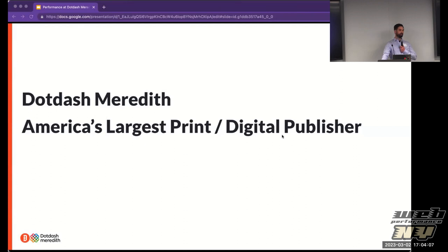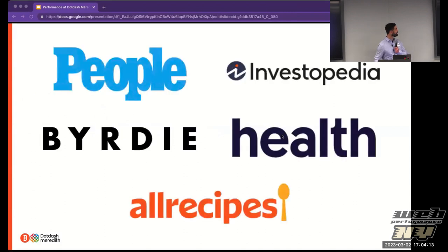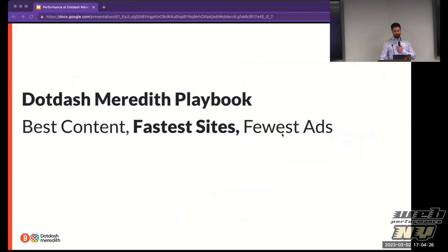We're America's largest print and digital publisher, and we reach over 200 million people every single month. We're spread across content verticals like entertainment, finance, food, and a whole bunch of others. Dot Dash is basically — if you remember about.com — that's where we got our roots. We split about.com into different content sites back in 2016, and since then our playbook has been the best content, the fastest sites with the fewest ads.